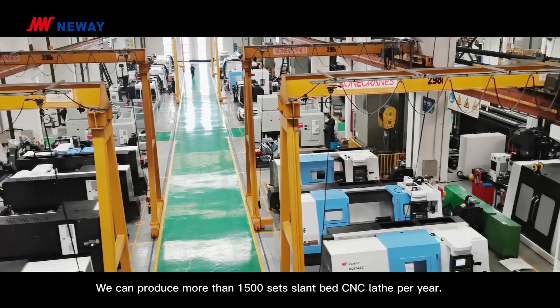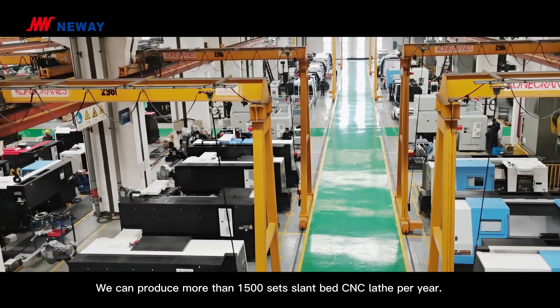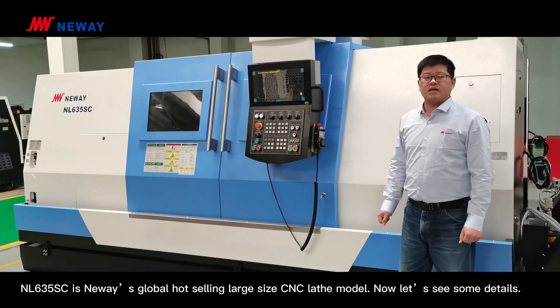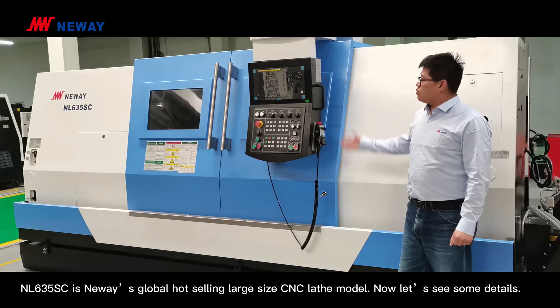We can produce more than 1,500 slant bed CNC lathes per year. NL635SC is Neuwei's global hot-selling large size CNC lathe model. Now, let's see more details.